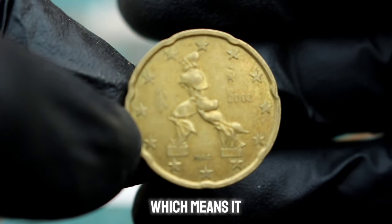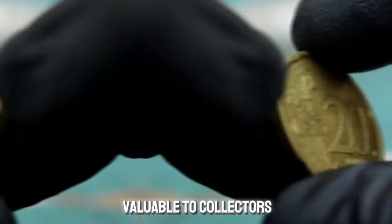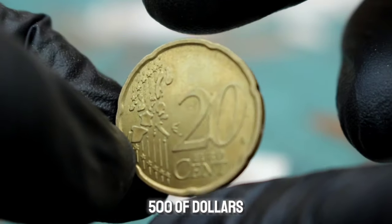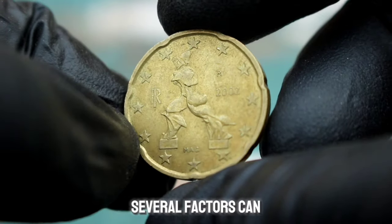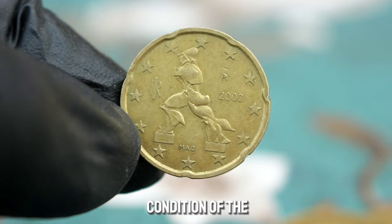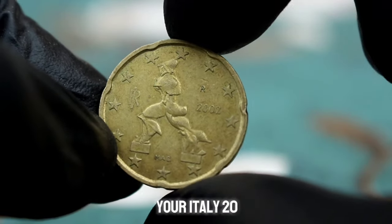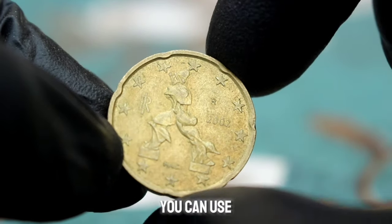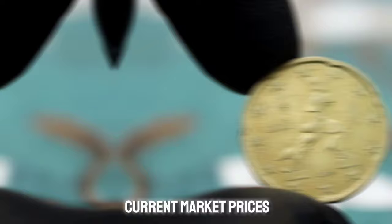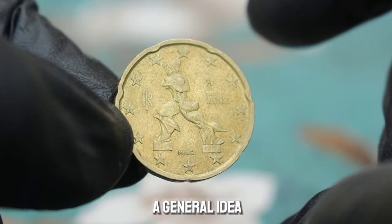In extra fine condition — meaning minimal wear and full mint luster retained — the Italy 20 euro cent 2002 coin can be quite valuable to collectors. Its current market value can range from $200 to $500 or more depending on its condition and demand. Several factors can affect the value, including rarity, demand among collectors, and overall condition. To determine the value, you can use online marketplaces, coin dealers, and coin collecting forums, as well as coin catalogues and price guides.